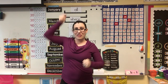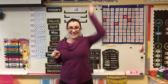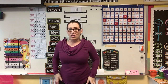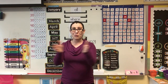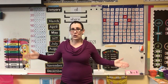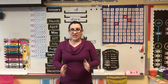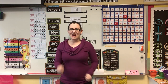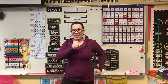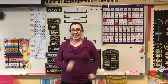Arms up. Ready? 31, 32, 33, 34, 35, 36, 37, 38, 39, 40. We're going to start over. 41, 42, 43, 44, 45, 46, 47, 48, 49, 50. March. 51, 52, 53, 54, 55, 56, 57, 58, 59, 60.